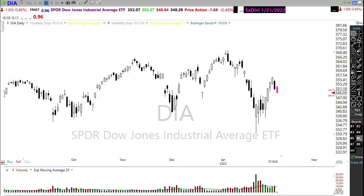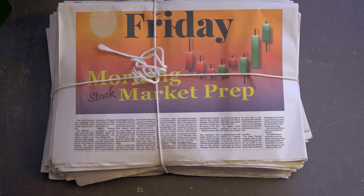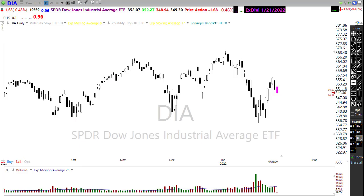Good morning friends and fellow traders, this is Doug Campbell with Right-Way Options and this is the morning market prep video for Friday, February 4th, 2022. Let's settle in, buckle up, take a look at these charts and see how we may want to approach the market today.